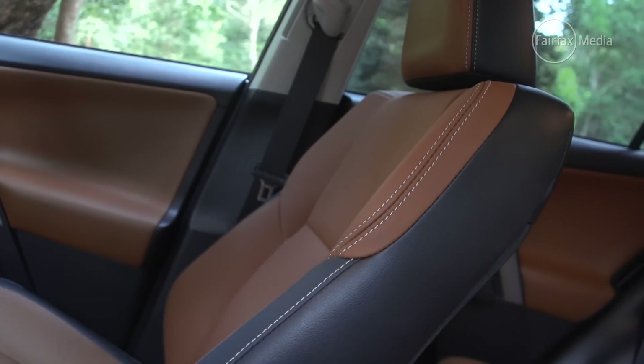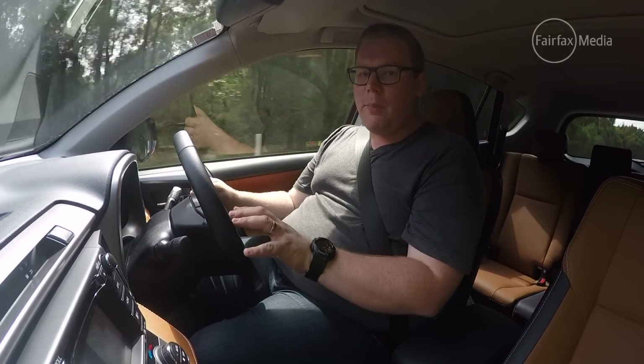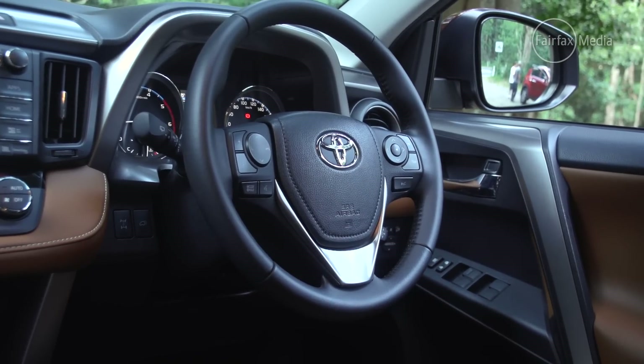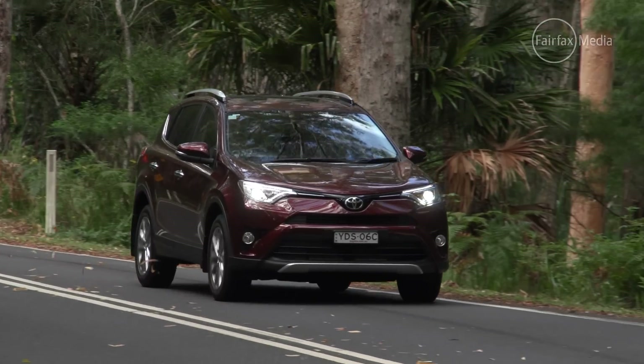It has the most SUV-like driving position of the lot. If you're into sports cars, that's probably a bad thing — you feel like you're sitting a little bit high in the seat with the steering wheel a little low in your lap. But the people that buy these sort of cars will be all about having a little bit of extra vision on the road and just being able to see what you're doing. In that, this is a winner.